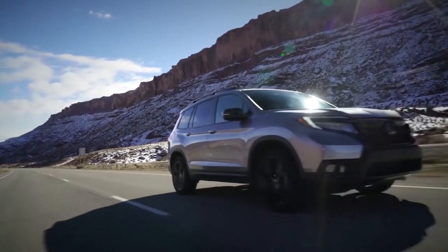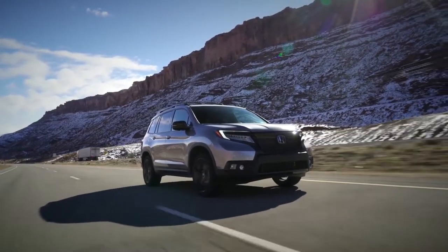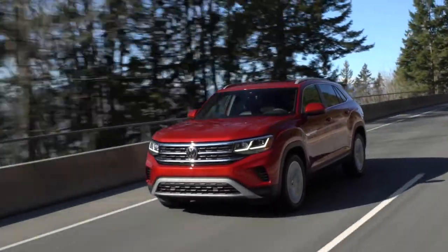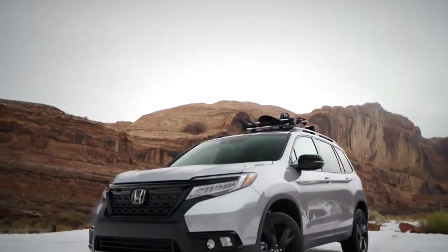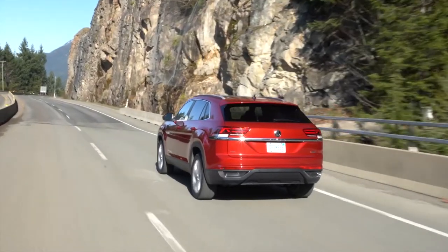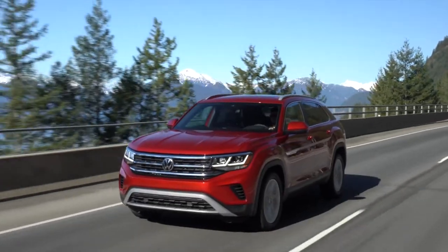The other reason I put these two SUVs together is the fact that they're also both available in slightly smaller two-row variants known as the Volkswagen Atlas Cross Sport and the Honda Passport. So if you're looking at one of these SUVs and you mostly need them for the space instead of the third rows, then you have these two options to consider as an alternative.